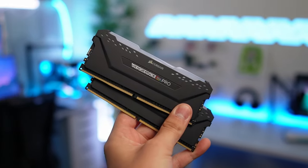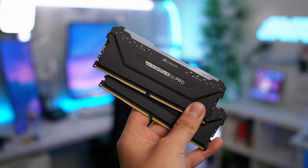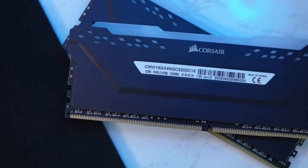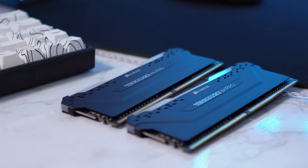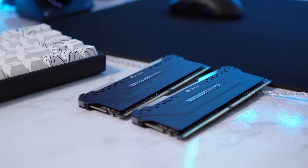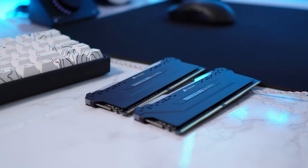As you guys know, Ryzen loves faster RAM. We're going with the sweet spot at 3200 megahertz. It's a 2×8 gigabyte kit for a total of 16 gigabytes — it's a Corsair Vengeance RGB Pro. You don't have to go with an RGB kit; really any 2×8 gigabyte kit at 3200 megahertz will do perfectly fine. I'll have some linked down below.